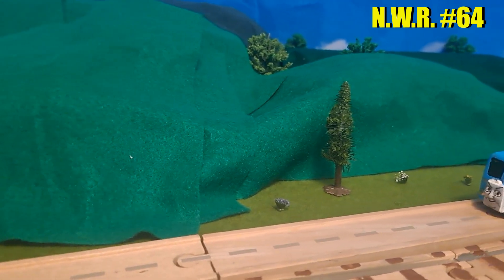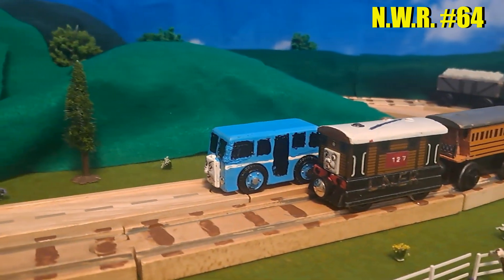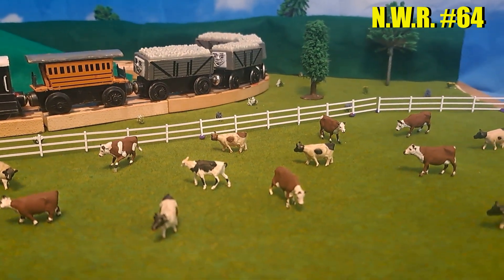A blue sky background was accomplished with a vinyl clouds backdrop, and for the landscaping, I used grass mats, sheets of felt, and various HO scale props such as fences, flowers, trees, and cows.